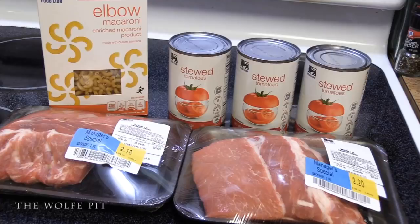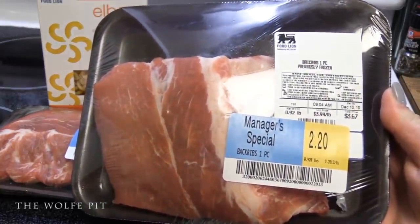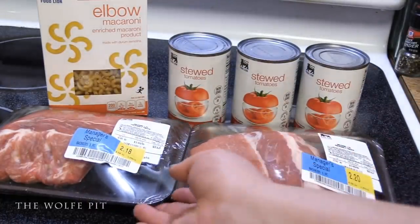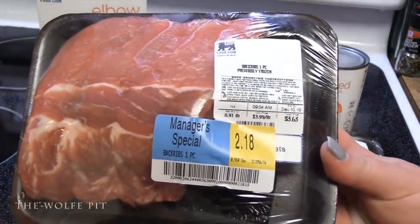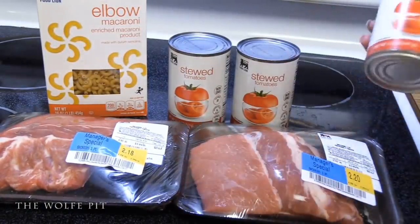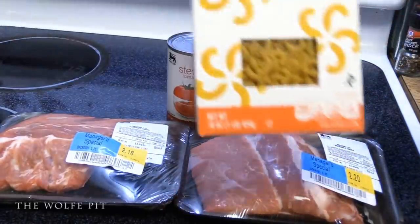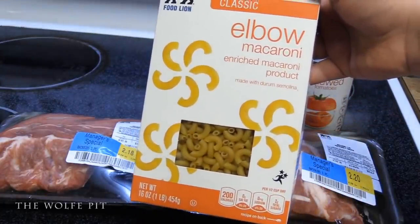Sell-by dates don't really mean a lot — they're just estimates of how long the food should be on the shelf. If the meat looks okay when you buy it, 99% of the time it is okay. But if it looked fine when you bought it and then you open it at home and it smells funny or feels slimy, don't eat it — take it back. The meat I'm using today are two pieces of baby back ribs, also known as loin back ribs, weighing just under a pound each, marked down to two dollars each — almost two pounds of meat for just over four dollars. I also got three 14.5-ounce cans of stewed tomatoes for 50 cents each and a box of elbow macaroni for 99 cents.